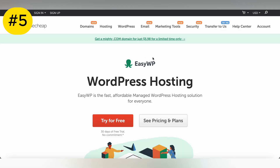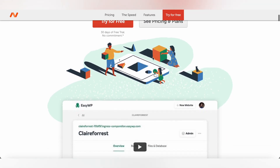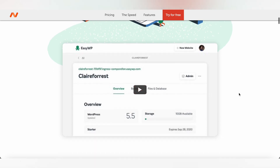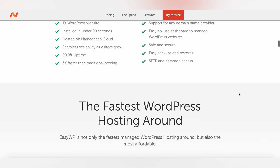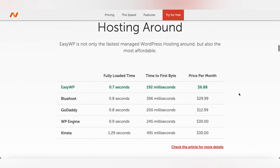Namecheap is a trusted domain registrar that also offers reliable hosting services for WordPress users. With Namecheap, you can enjoy affordable hosting plans, fast loading speeds, and excellent customer support. Plus, Namecheap offers a range of hosting options, including shared hosting, VPS hosting, and dedicated servers, to meet your website needs.